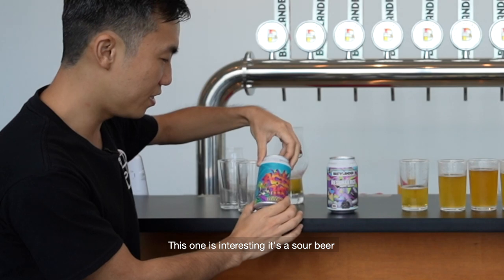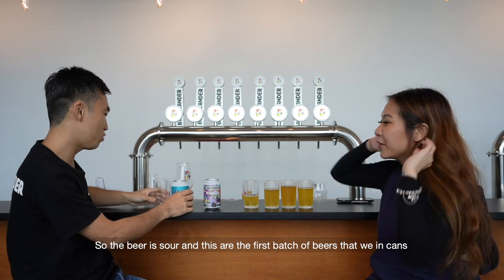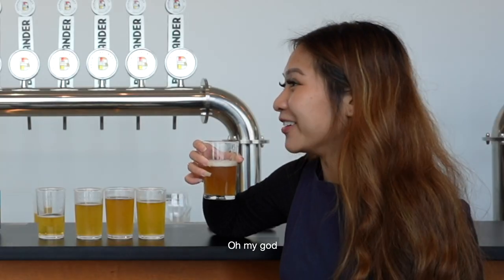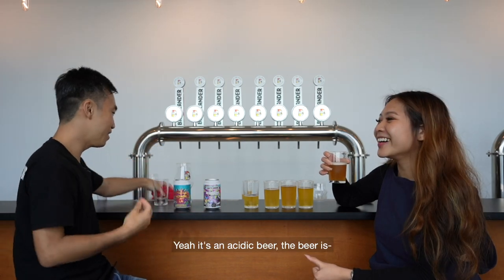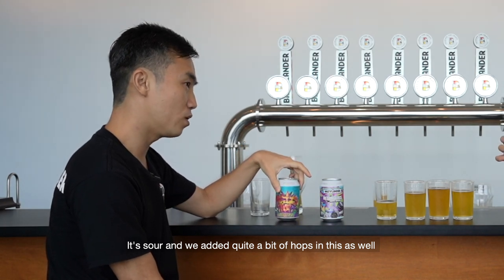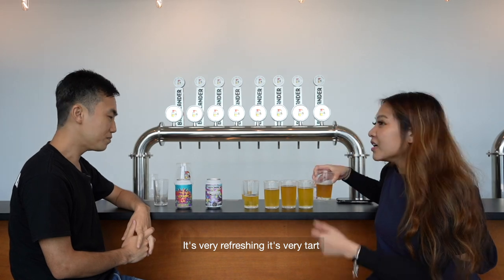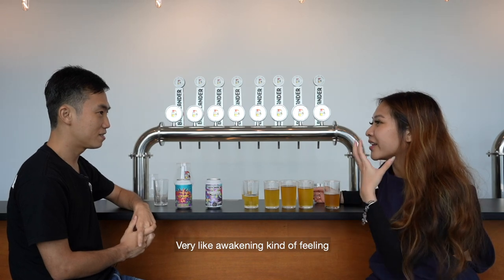This one is interesting — it's a sour beer, and these are the first batch of beers we put in a can. Oh my God. You like it? I do. It's a bit different — it's an acidic beer. It's sour, and we added quite a bit of hops in this as well, and some pineapple. Yeah, there is a bit of pineapple. It's very tart, very refreshing. It's a bit like a cider — very awakening.